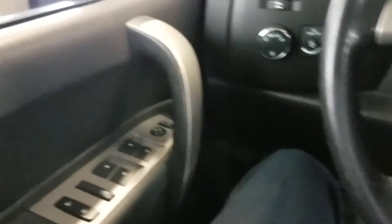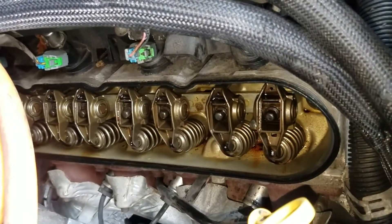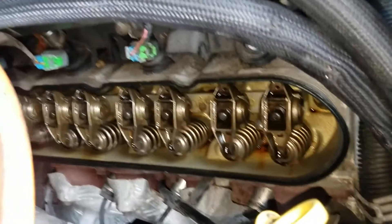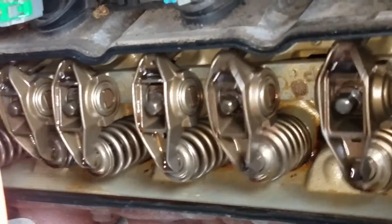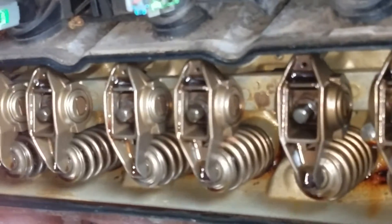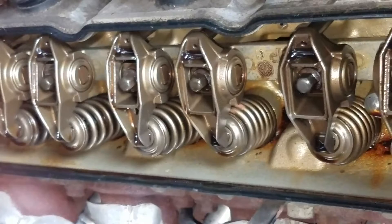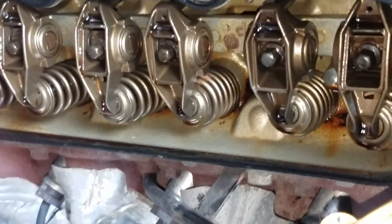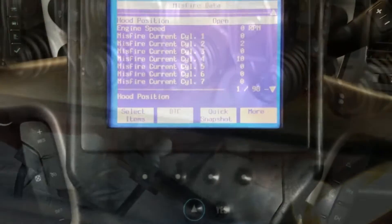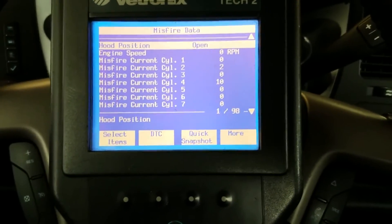Alright, well I got the valve cover all torn off and this is what I found. Tell me if you can see anything wrong with this picture — one of those rocker arms is not moving.